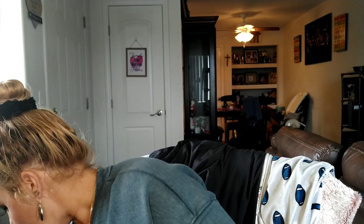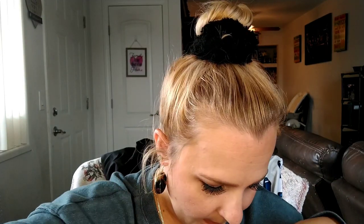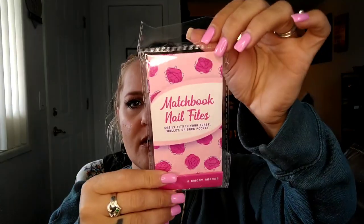This is going to be for her Mother's Day gift as well — a satin eye mask that Jeremiah picked out. That's going to be for her. And then this: the matchbook nail files, five emery boards — we picked that out for her too, and you'll see why.